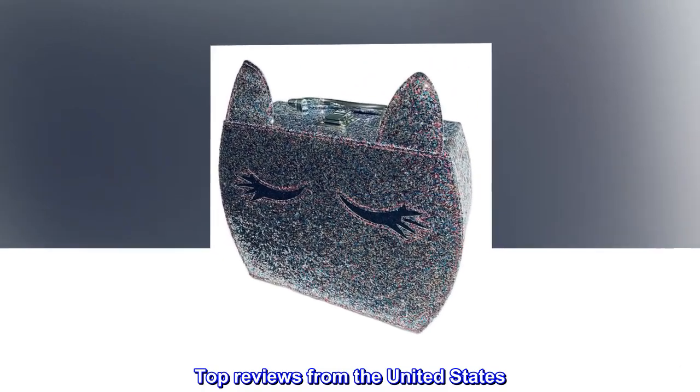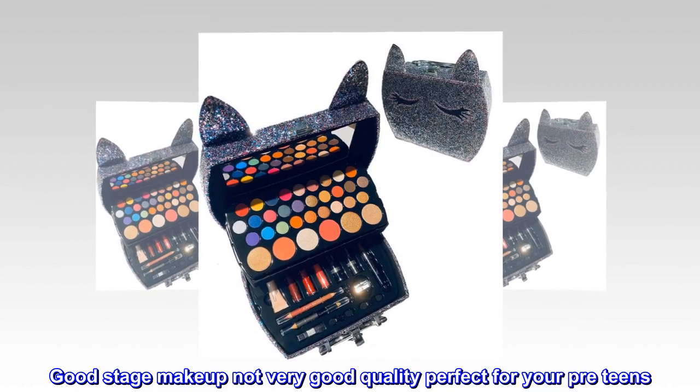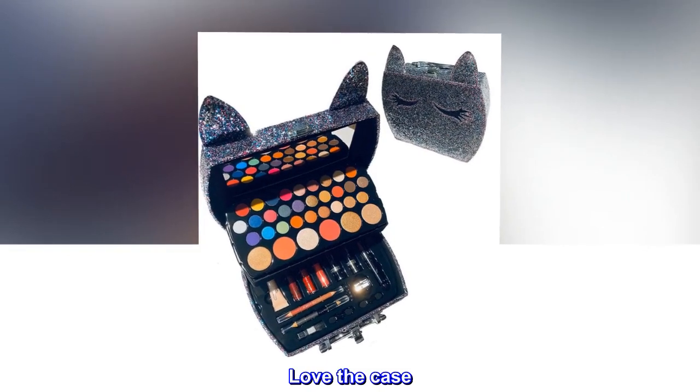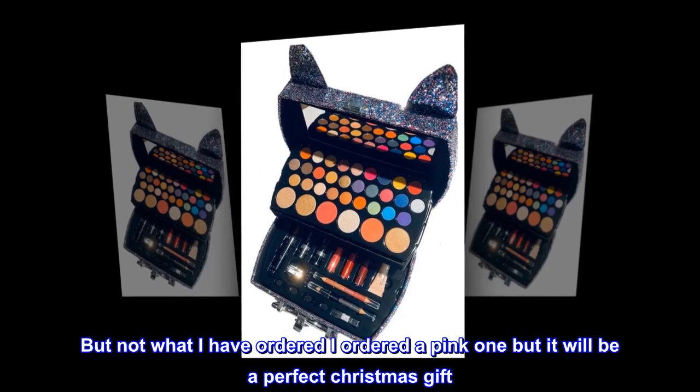Top reviews from the United States. Makeup: good stage makeup, not very good quality, perfect for your pre-teens. Love the case, but not what I ordered — I ordered a pink one, but it will be a perfect Christmas gift.